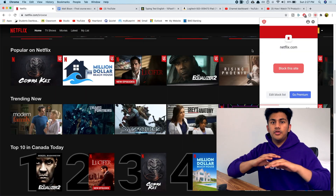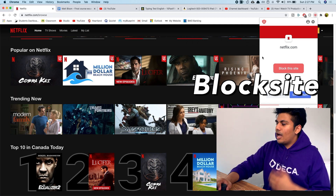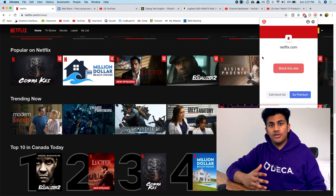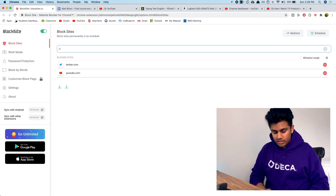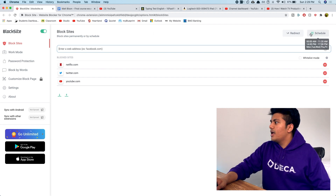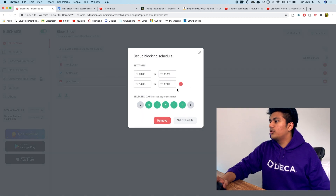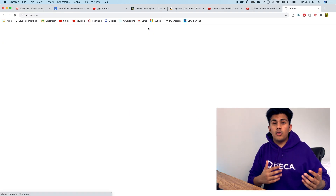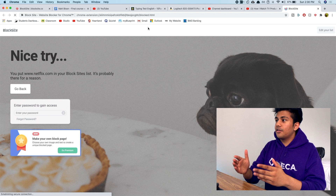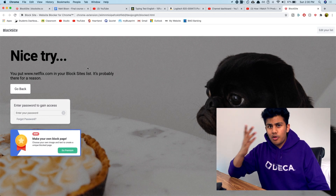The second extension I use basically every day is called Block Site. Block Site helps you manage your time by not getting distracted on websites. So let's say I want to block Netflix — once I add Netflix to the blocked sites list, I can either set it to a schedule or have it blocked completely. When I try to go to Netflix, it blocks me from accessing it.